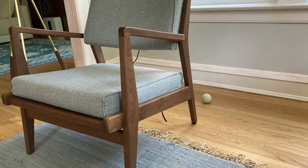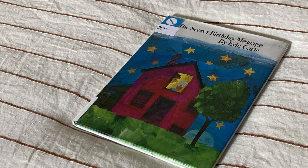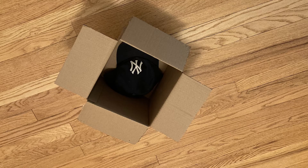The ball is behind the chair. The cat is under the table. The book is on the bed. The fan is above the table. The hat is in the box. As you can see, we use spatial relationships to communicate things to one another all the time. It tells someone where else to look, where to find something, and how to best navigate to reach it.